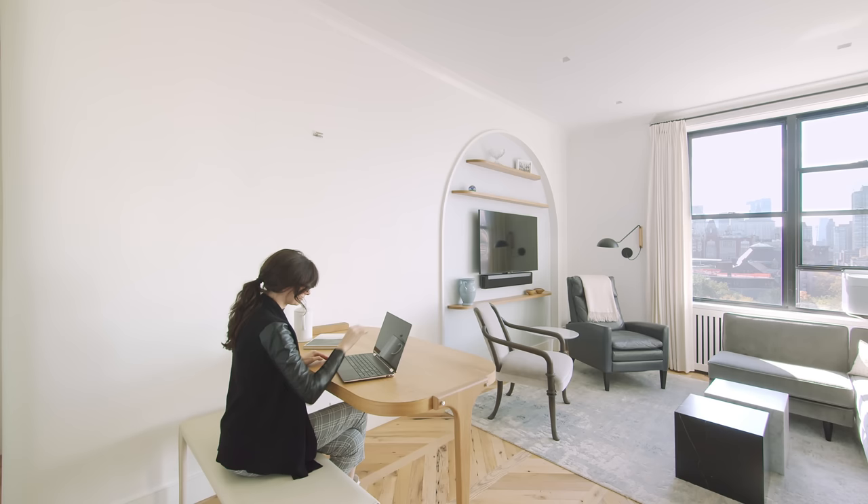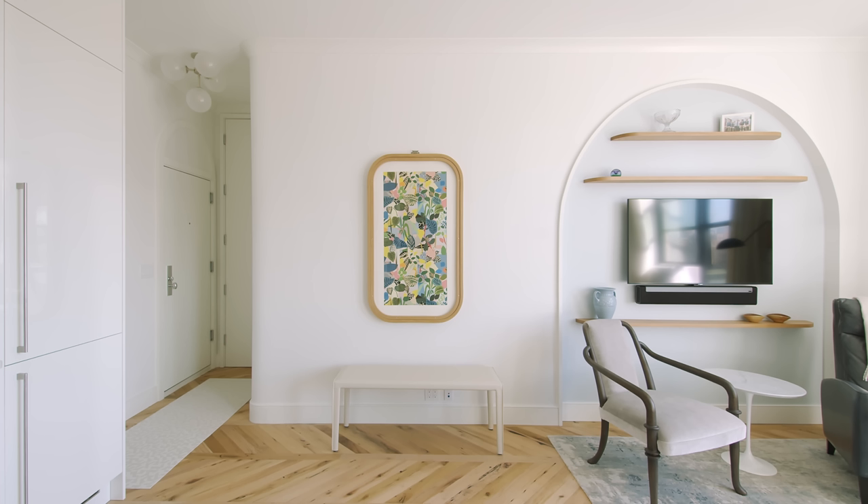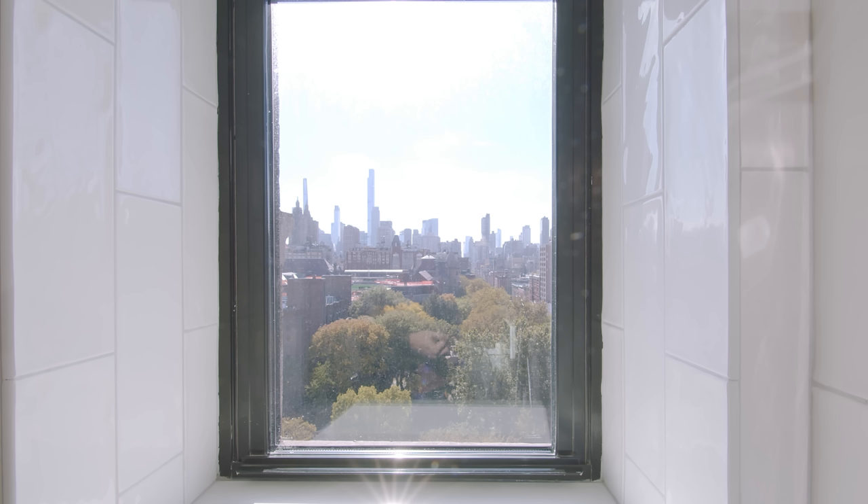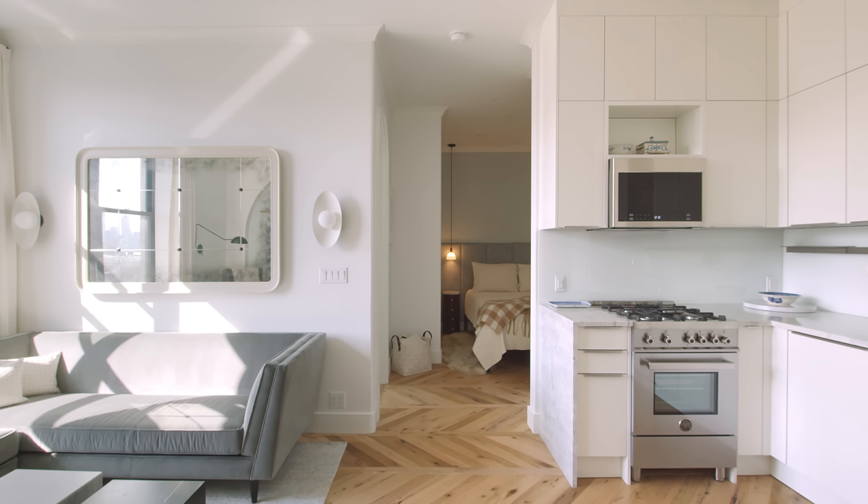What I think is important in general with design, but especially in small spaces, is thinking about how the space will be used and using that as a starting point for everything else that follows. Living in a smaller space makes you realize that you don't need so many things and it makes you focus on what's important. I think it's a much more sustainable approach to reuse the buildings that we have and repurpose them for contemporary life rather than take them down and build from scratch.